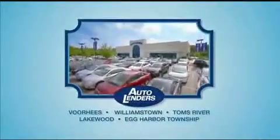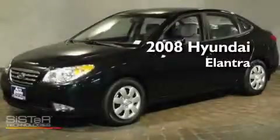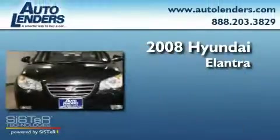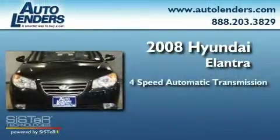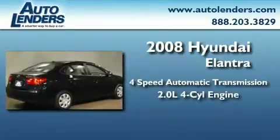See our Low Mileage One Owner Certified Cars at any of our five New Jersey showrooms or at Autolenders.com. This is a Low Mileage 2008 Hyundai Elantra. This four-door sedan has a four-speed automatic transmission and an in-line four-cylinder engine.